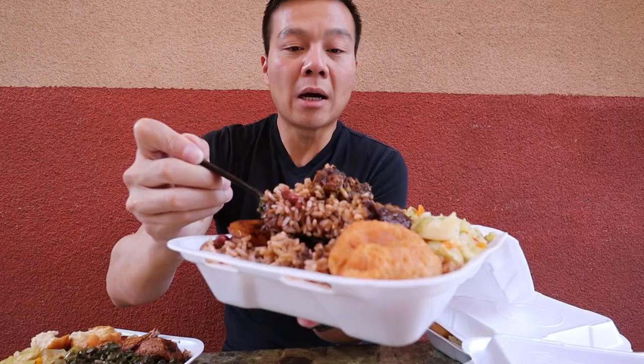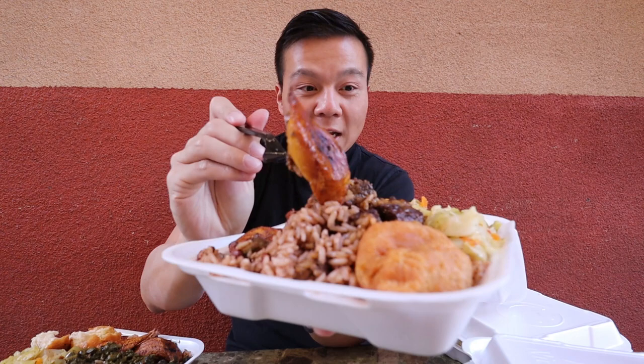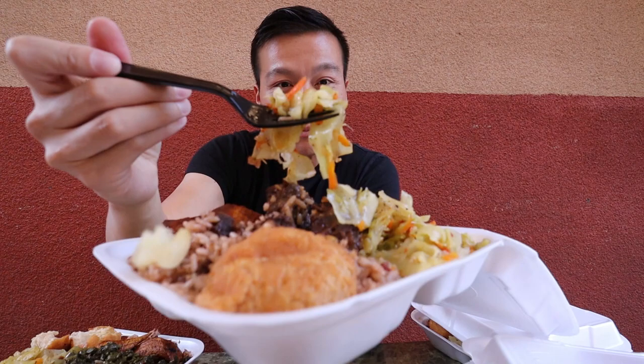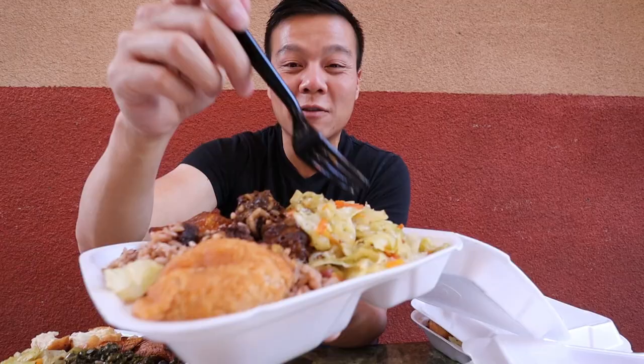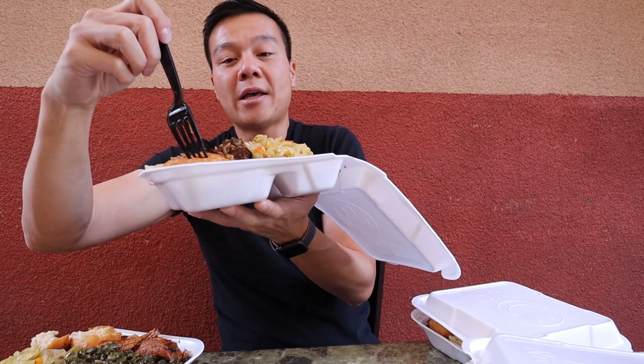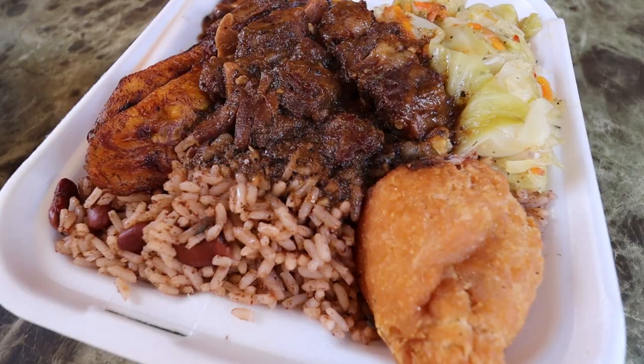And we got some plantains right here, some nice fried yellow plantains. And then on the side, they got some soft cabbage, which seems like it was boiled for a long, long time. It looks very, very soft. And then lastly, they got some — I think this is called festival bread — which is another very popular Jamaican food item. Oxtail with some rice and beans. Here we go.